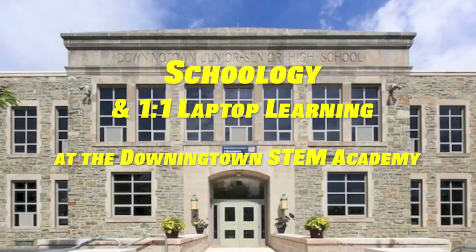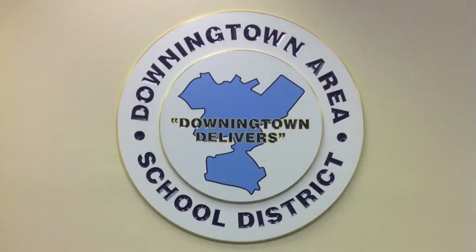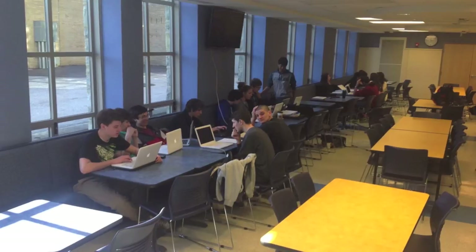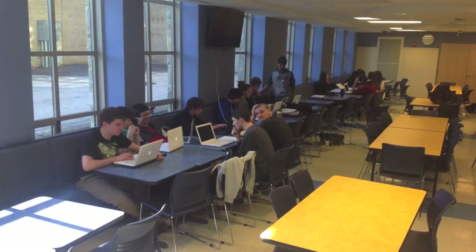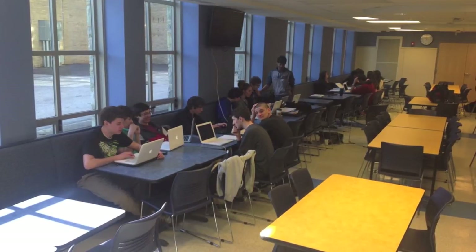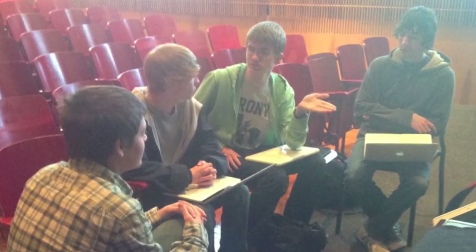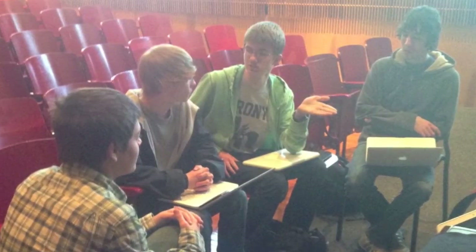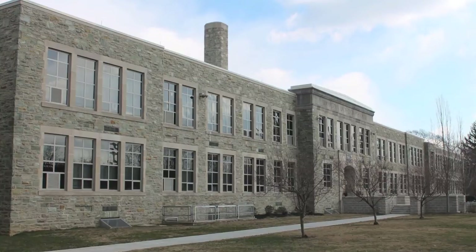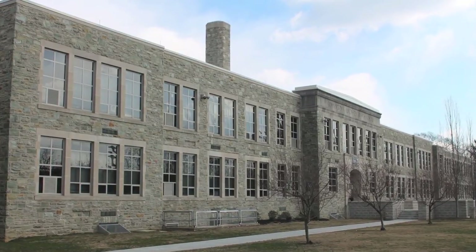The Downingtown STEM Academy is a school unlike any other. We are an International Baccalaureate World School and a STEM Academy, perhaps the first of its kind. Our students engage in a project-based experiential learning environment using our Apple one-to-one Macbooks in every class. Apple has recognized our school as a distinguished school every year so far. Such innovation and cutting-edge learning needs an equally innovative and cutting-edge classroom management system for all of this to work.